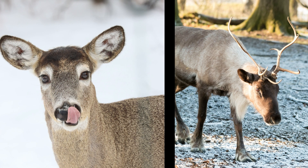Okay, what about a deer or a reindeer? Which one's clean? If you said both, you got it right. Great job.